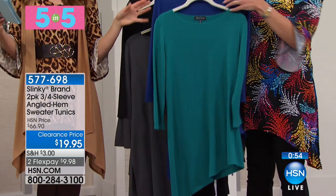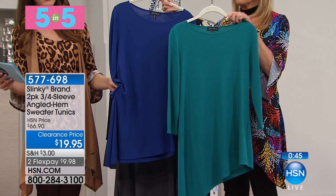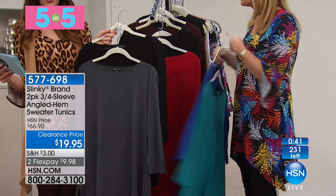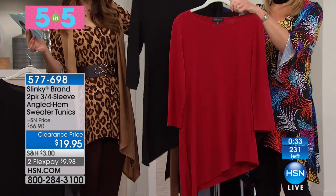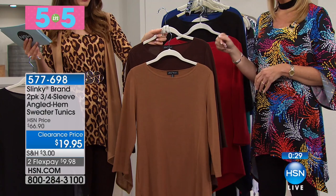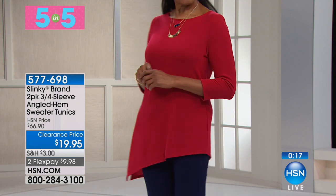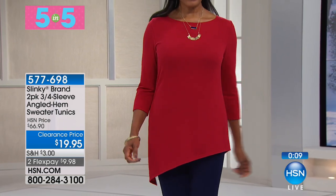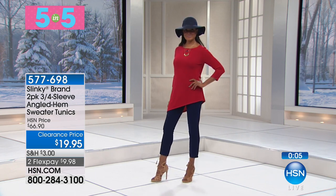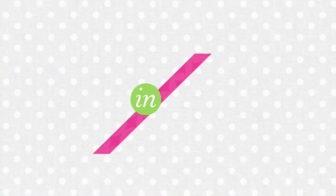Number four of five-in-five: another two-pack for less than twenty dollars — nineteen ninety-five for two three-quarter sleeve angled hem sweaters. Color combinations: peacock and cobalt blue; charcoal and black; cranberry and black; and camel and chocolate. Each comes down to ten dollars. A true sweater knit with a side flip and angled hem that gives coverage over your tummy, behind, and hips, and lengthens your torso — two lightweight sweaters wearable twelve months of the year.